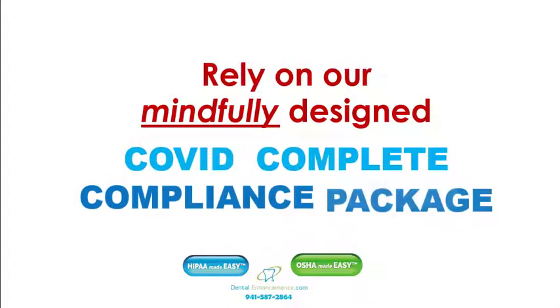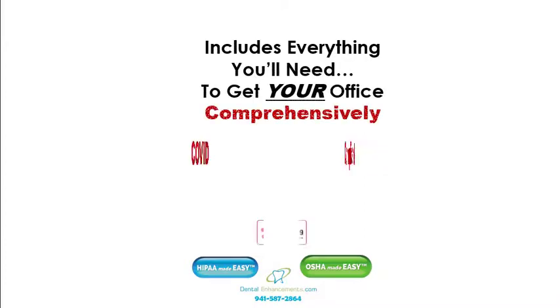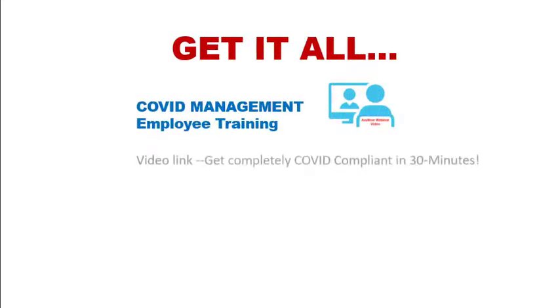Rely on our mindfully designed COVID complete compliance package, which includes everything you'll need to get your office comprehensively COVID compliant. Our kit includes all of the current requirements.